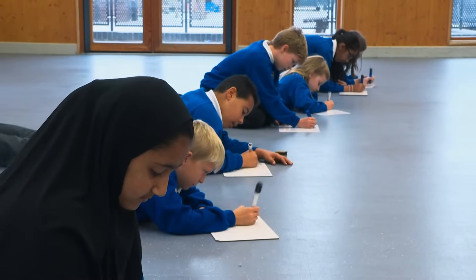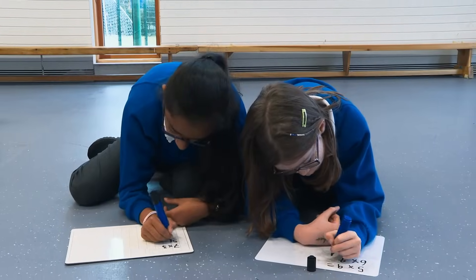We've got children now that love maths and really enjoy and are engaged in it, and that's really shown in the results. They want to learn then — they don't realise they're learning actually.